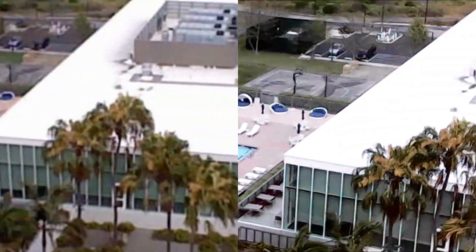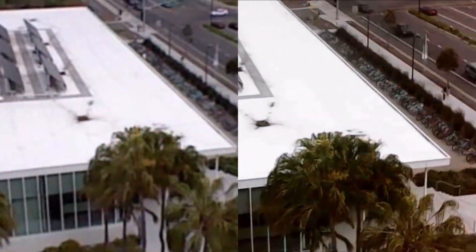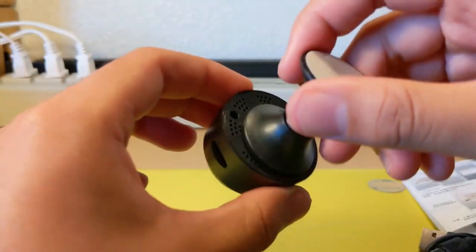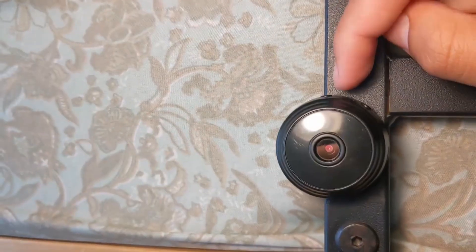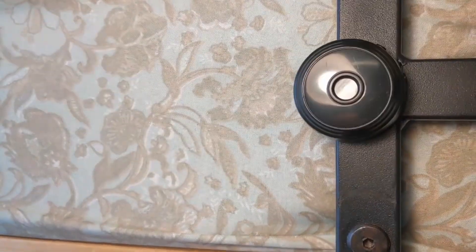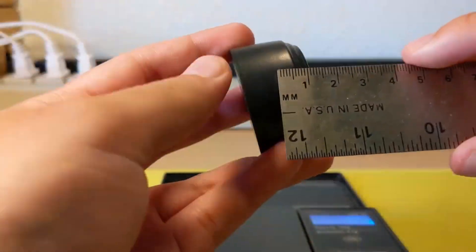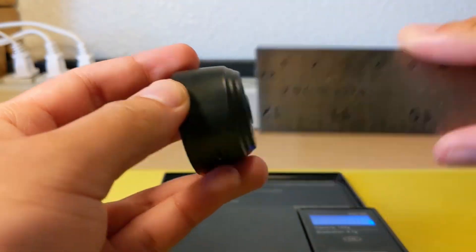The SPYREC Pro Mini SPY Magnetic Security Camera boasts 1080p Full HD resolution, making certain clear and thorough video footage. Made for stability, the SPYREC Pro offers constant performance without frequent disruptions. This steady performance is critical for constant security, ensuring you do not miss crucial events. The camera is developed to operate accurately in various conditions, providing satisfaction to users.